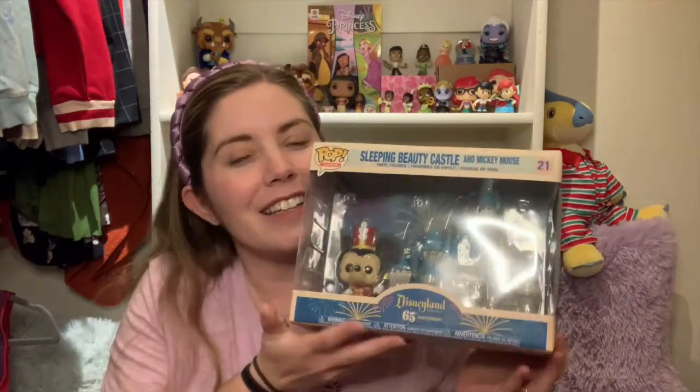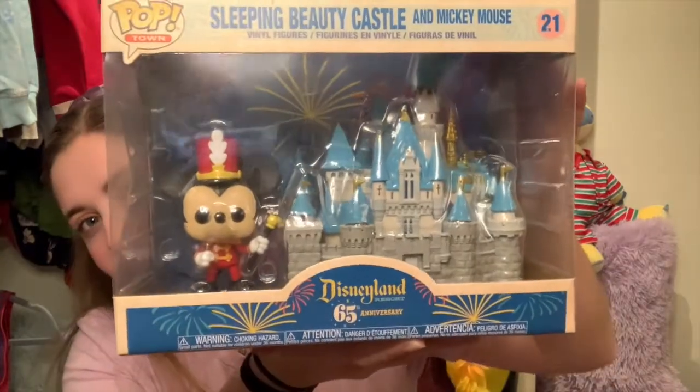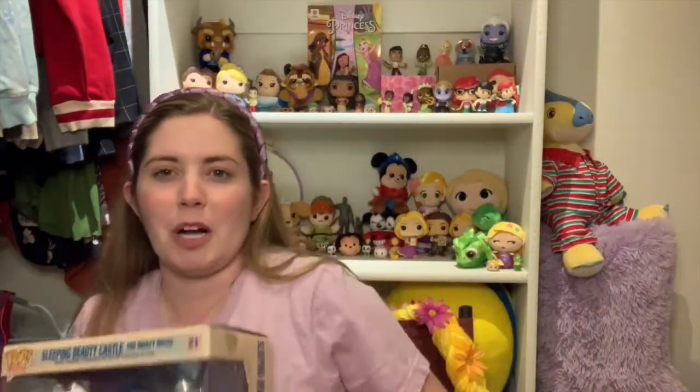I'm going to take it as a little memento reminder that we're going to be taking our honeymoon at Disneyland. When he got this for me, we hadn't decided on Disneyland for our honeymoon, but I'm just going to pretend that's what it is. I haven't taken it out of the box yet — I don't know if I want to display it out of the box or keep it in the box because I love the fireworks behind the castle. I am very much a big out-of-the-box collector though.